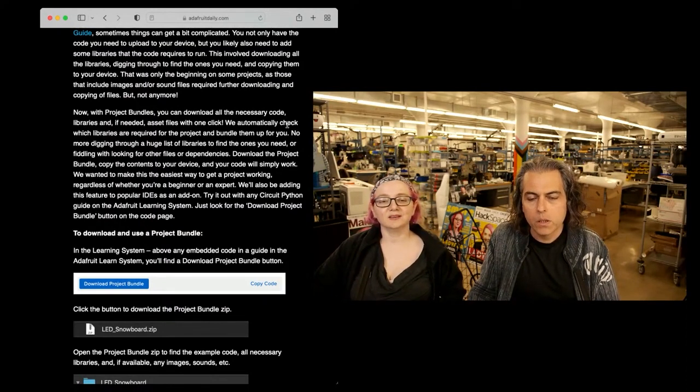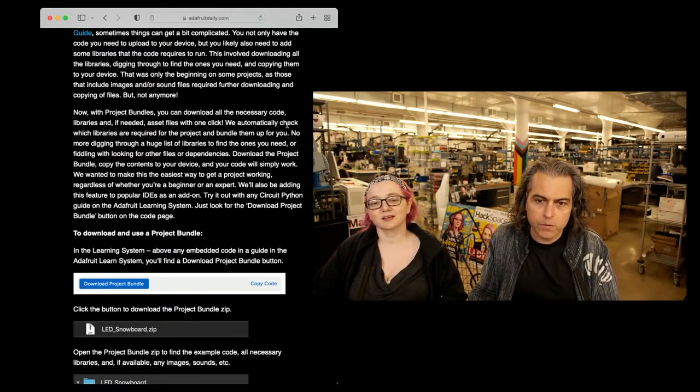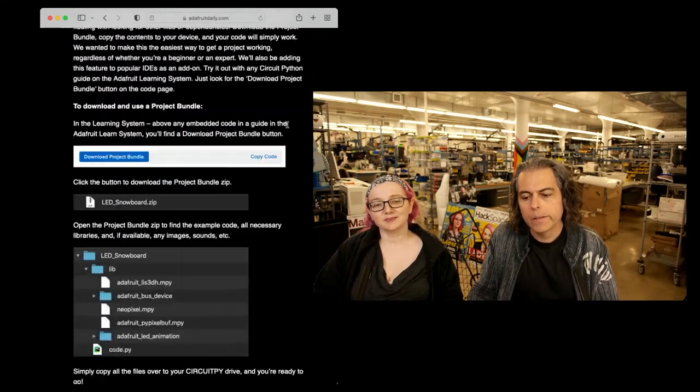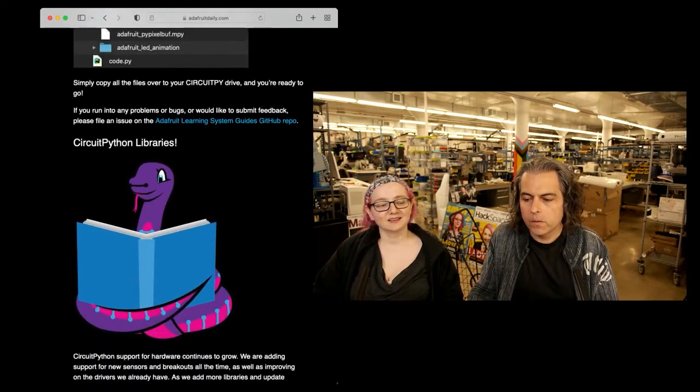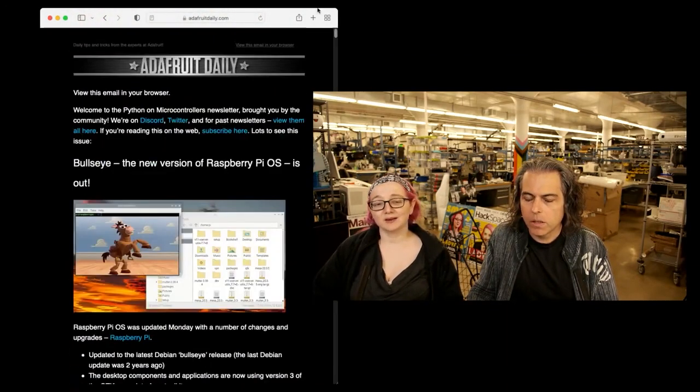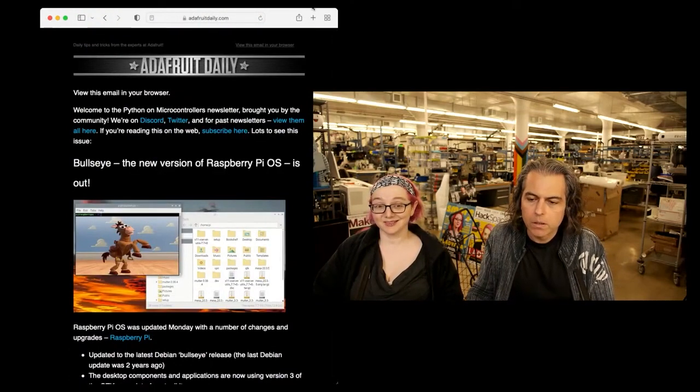There's no cookie tracking, and when you leave the website there's not some weird automatic email that says 'Hey, you have stuff in your cart' or 'Hey, I missed you.' There are lots of ways to support companies that do things right. You can have an ad blocker on adafruit.com and we don't care — because it doesn't do anything, because we don't have any ads.